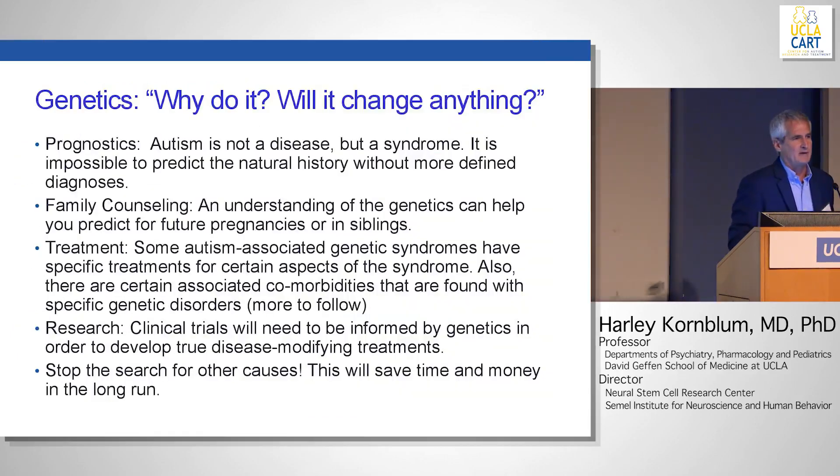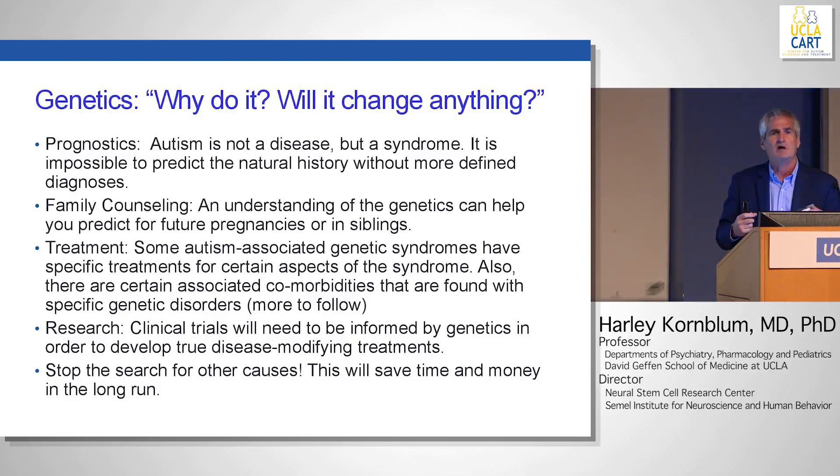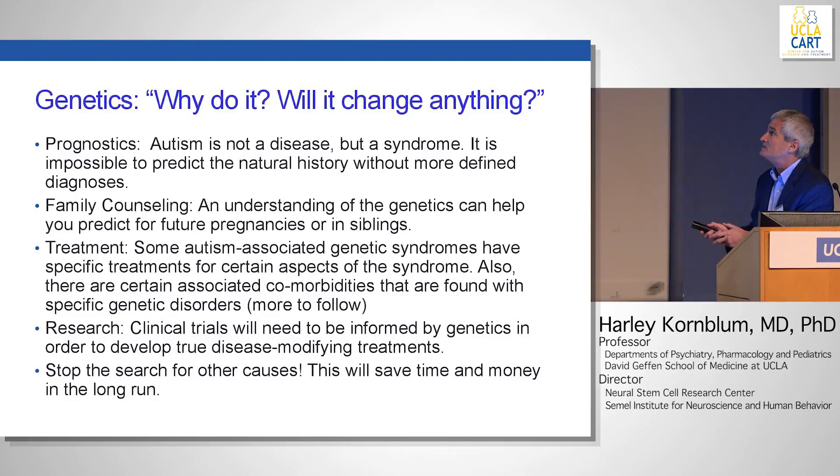A lot of times I get challenged by parents and colleagues: why do genetic testing? Are we going to change anything? Remember that autism is not a disease but a syndrome — a group of characteristics — and it's impossible to predict what's going to happen to any one particular child without knowing more. Getting a genetic diagnosis may help us with that to a significant extent.